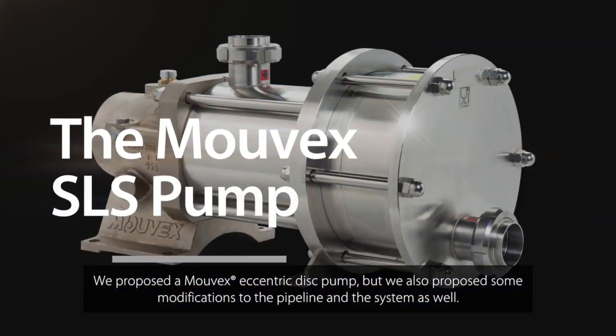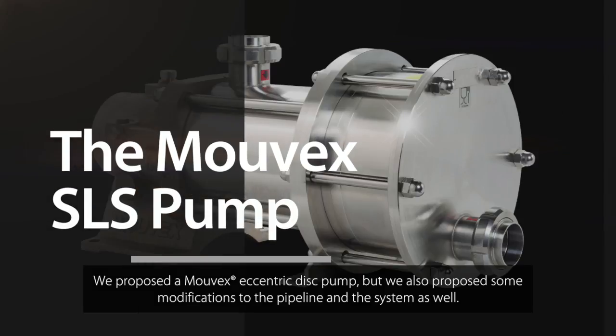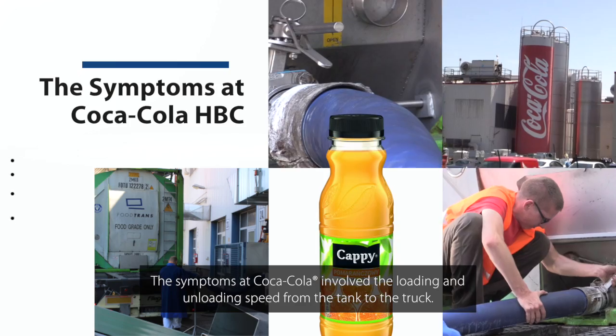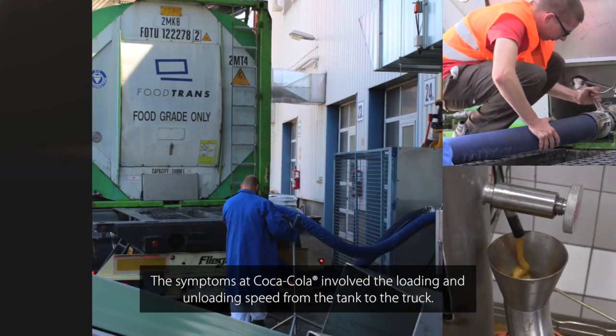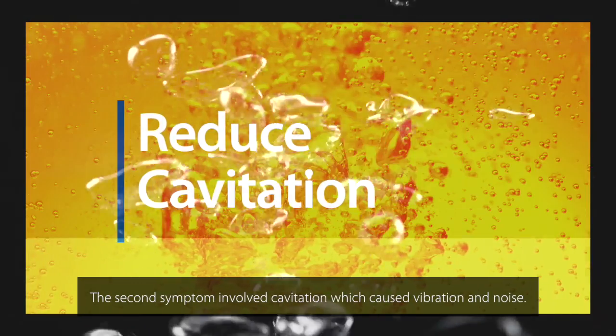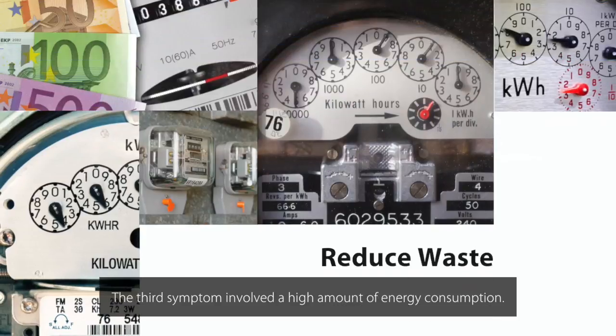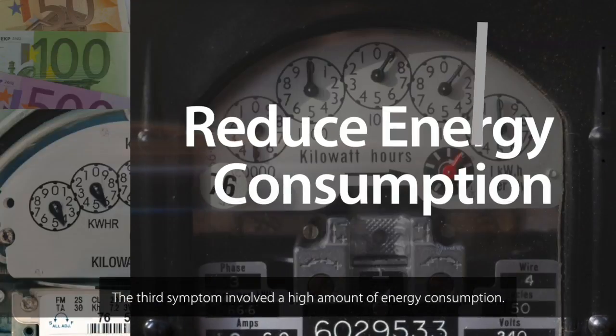We proposed a Movex eccentric pump, but we also proposed some modifications in the pipeline and the system as well. The symptoms at Coca-Cola were: low unloading speed from the tank and the truck, decapitation which caused vibration and noise, and large energy consumption.